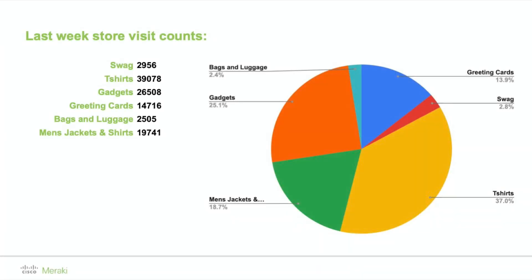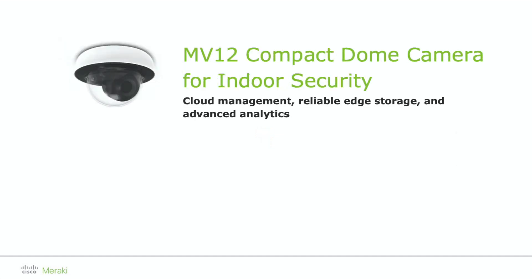The data from our Dashboard shows us that we, in Cisco, love T-shirts and gadgets. No surprise there! What do your customers love the most when they visit your stores? To find out, try one of our Cisco Meraki MV security cameras.